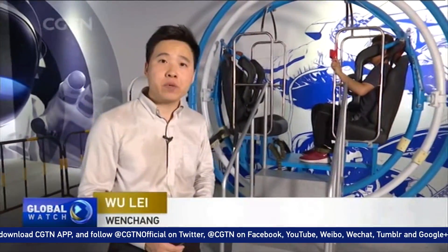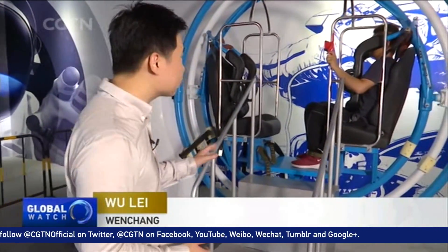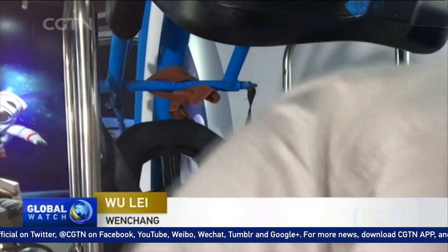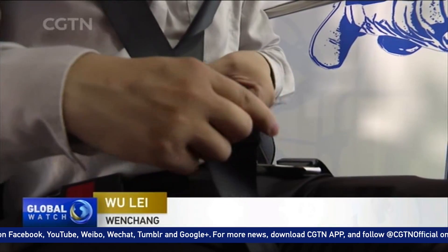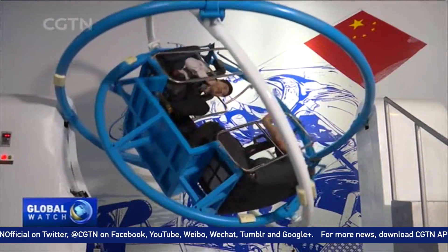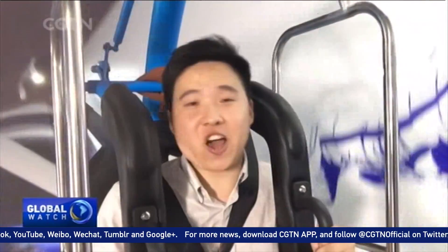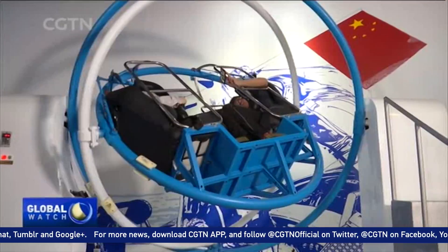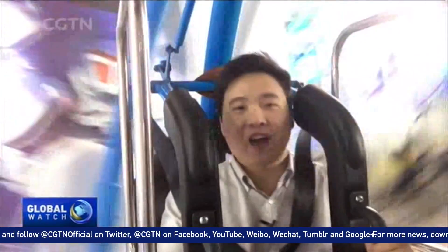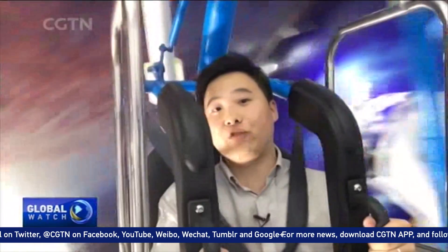Do you know how astronauts and pilots are trained and prepared for their missions? Let's try this gyroscope to find out. Fasten your seatbelt, and here we go — a 360-degree rotation. You never know which direction you are heading. It's exciting, but it's not easy for everyone. This is only a two-minute rotation, but through this, we can imagine how hard astronauts train every day.